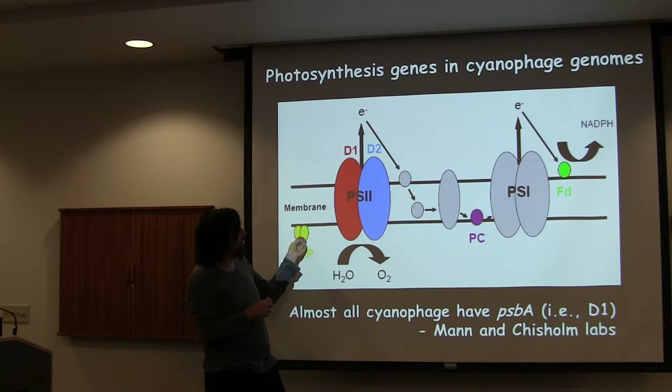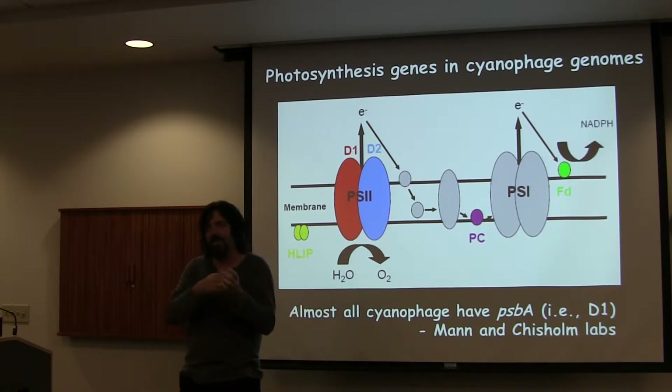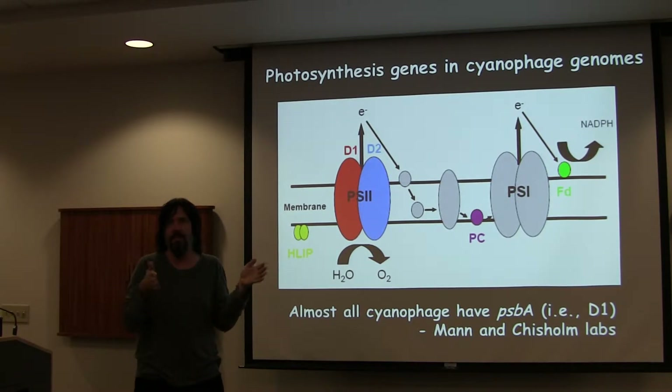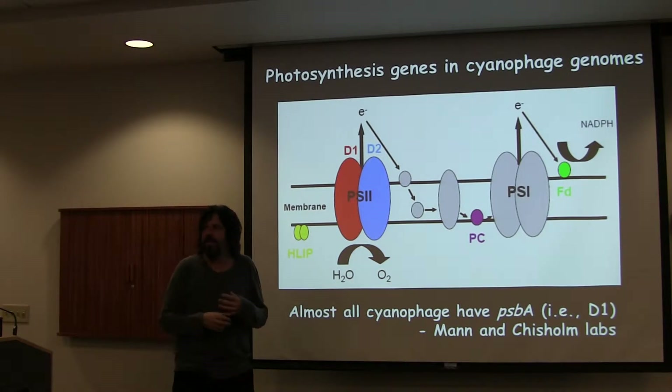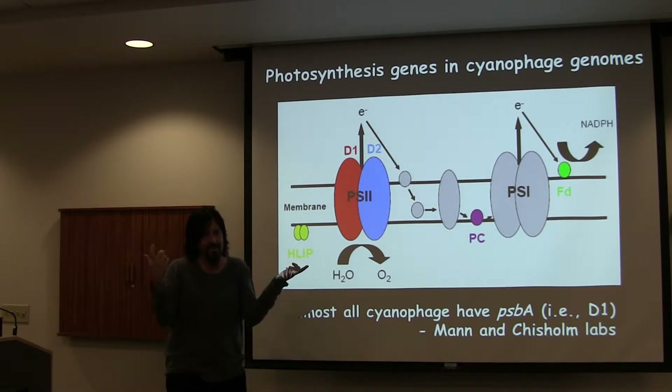They also often have other photosystem genes. Nowadays we know they also carry PS1, Photosystem I, as a complete cassette in some of these. This is work done with some of our data by Odette's group. It's very beautiful because there's actually a fusion protein that's only in the phage cell — they've actually fused two of the reaction centers into one protein.